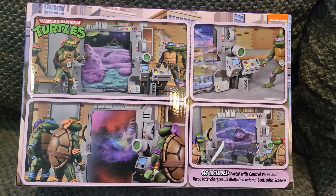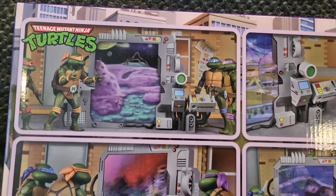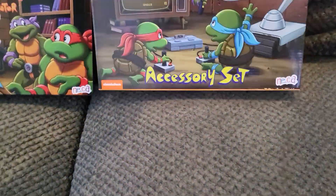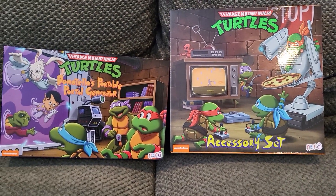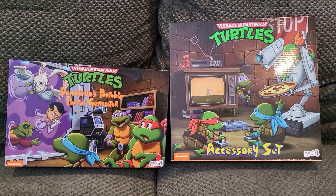Hopefully I can get some more videos up. I am starting to feel a lot better. Super excited to eventually open up the portal and the accessory set. Just a quick little video — I wanted to share that the accessory set came in. Let me know what you guys think and we will see you next vid. Peace!